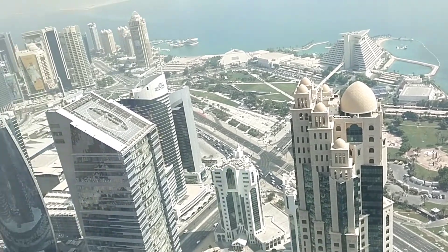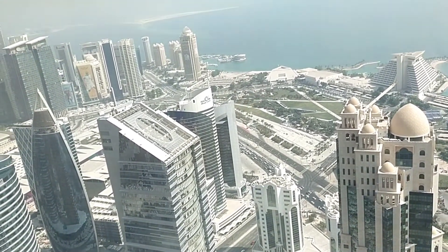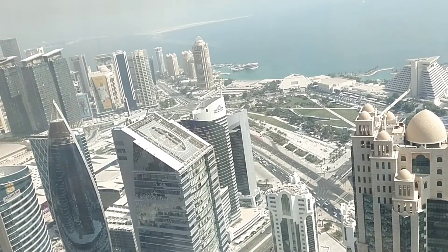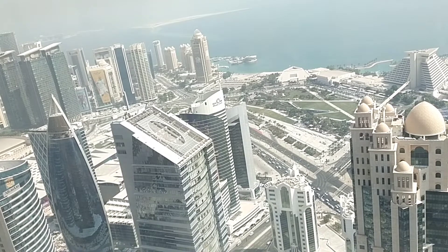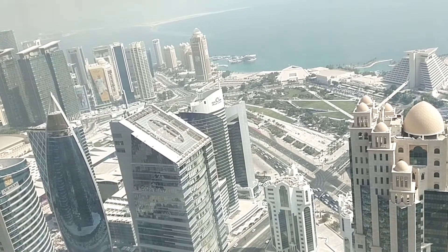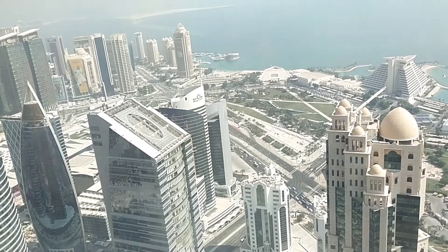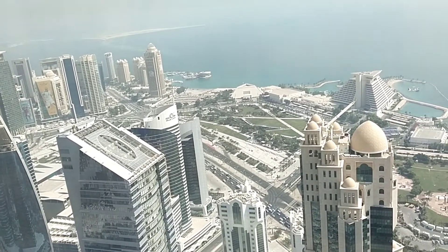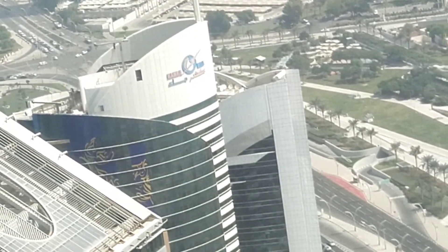Karama Tower — this one. This is the agency for the energy supply — electricity and water — of Qatar. It's called Karama Tower.